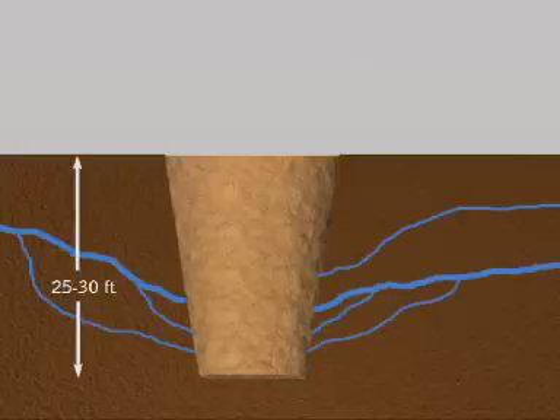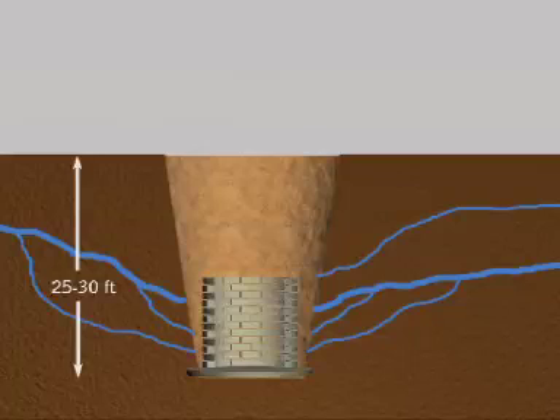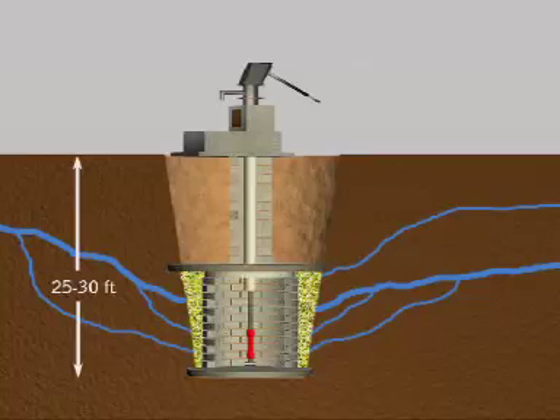The infiltration well is about 25 to 30 feet deep and taps deeper water capillaries, making more water available to the community. A well made of semi-porous concrete blocks intercepts these capillaries after they pass through a sand filter. The structure is completely covered and a hand pump is used to draw water from the well.